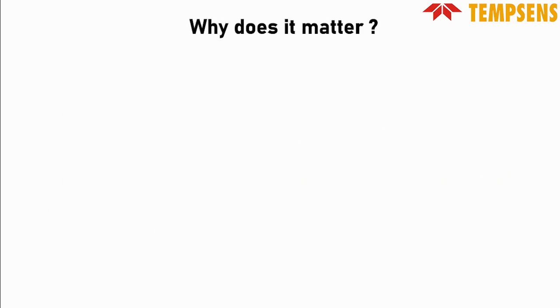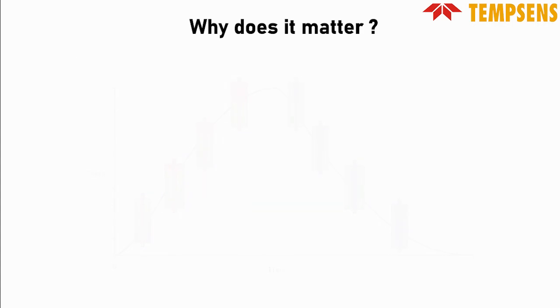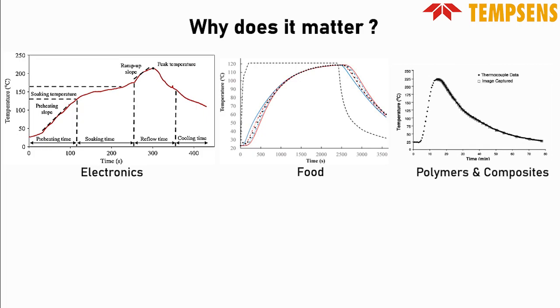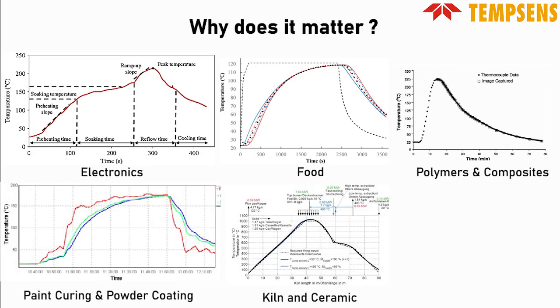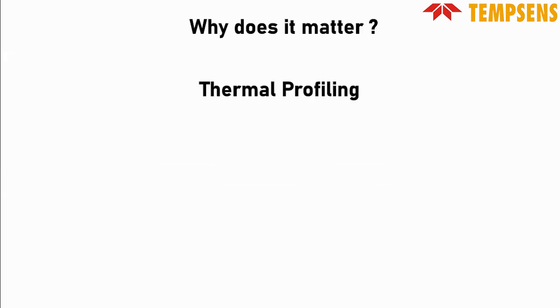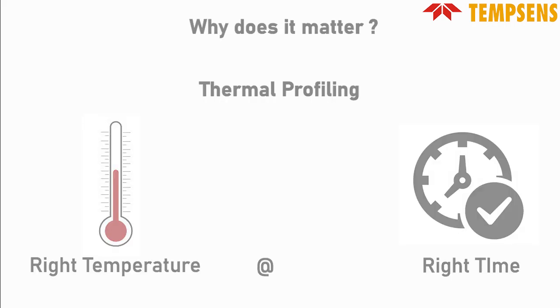So, why does it matter? In this world where every product or material has its unique profile — like a specific recipe — making it suitable for a particular job. Whether it's making electronics, food, plastics and polymers, automotive sector, paint curing and powder coating processes, kiln and ceramic, or treating metal, alloys, slab, and billet with the heat it needs, getting the temperature right is crucial. That is where thermal profiling comes in, to make sure everything is at the right temperature at the right time for the best results.